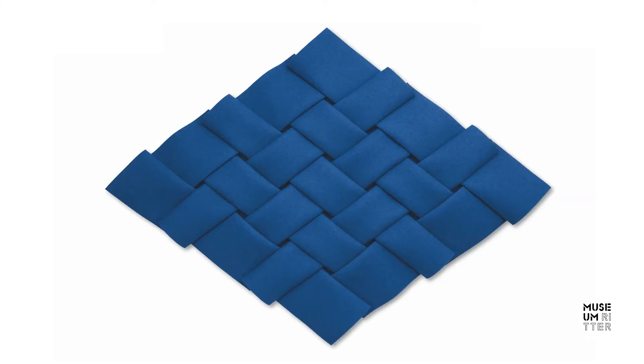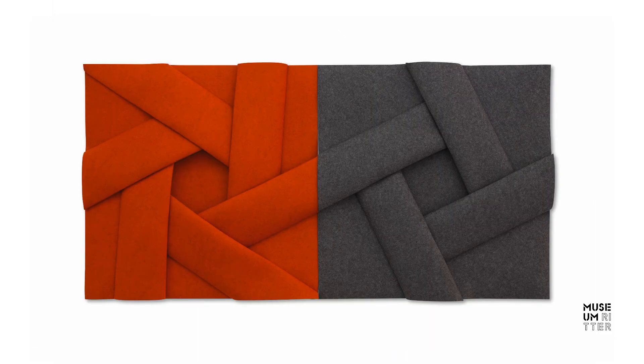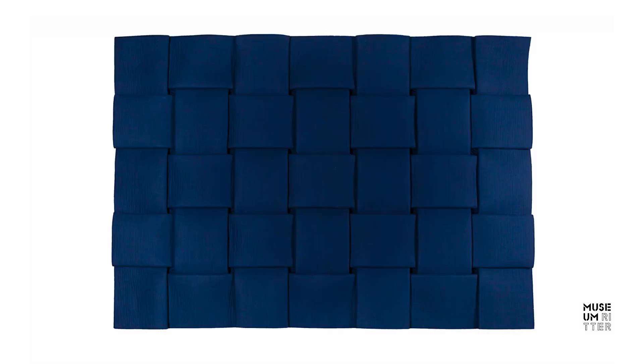All of Peter Weber's folding works are created fundamentally without any cuts through the material, which always remains intact in its entirety. For the viewer, it is often barely comprehensible how such a folded form can emerge from a single uncut surface.